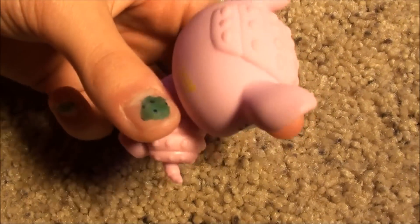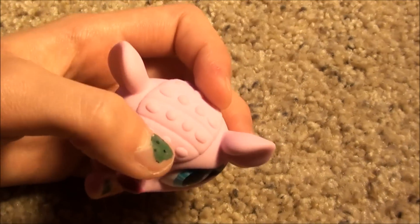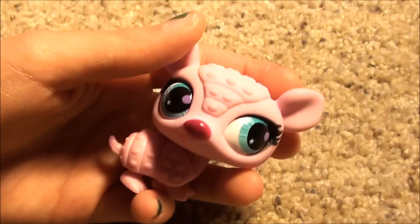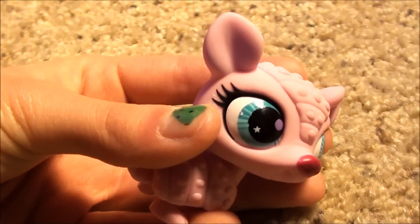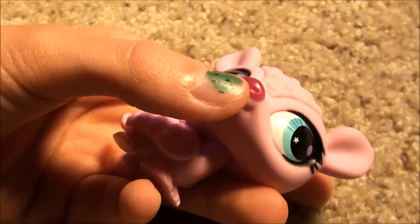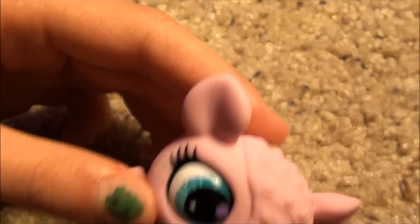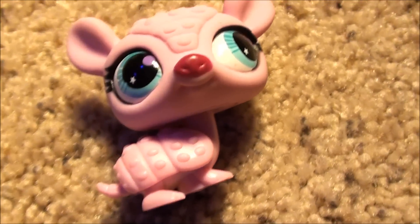It's a super cute armadillo. She's light pink, and then she has like bumps right here. And she has a new style of pet shop eyes, with this super cute dark pink nose, kind of red. Well, that's it you guys. Bye.